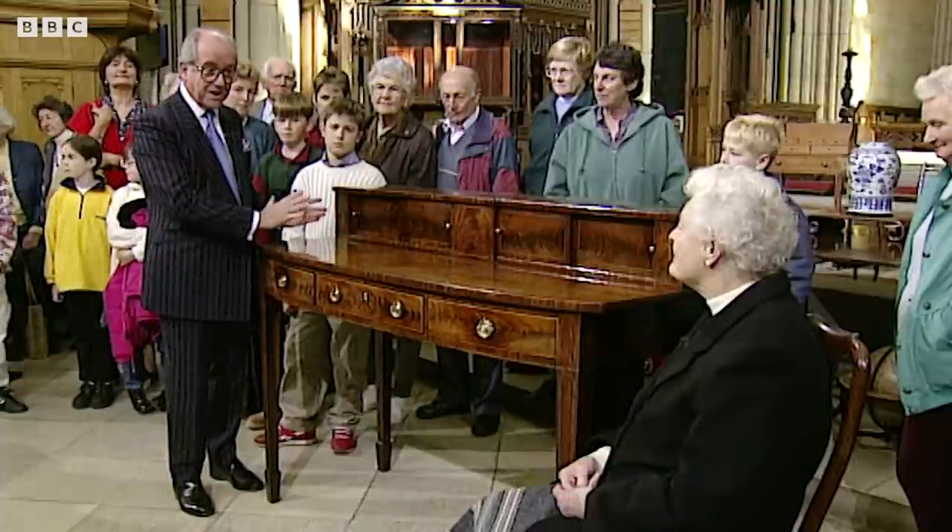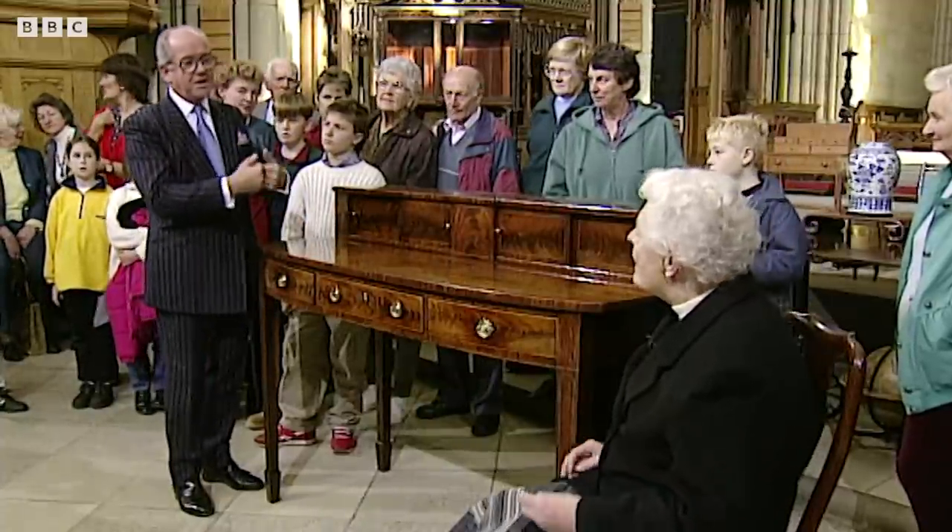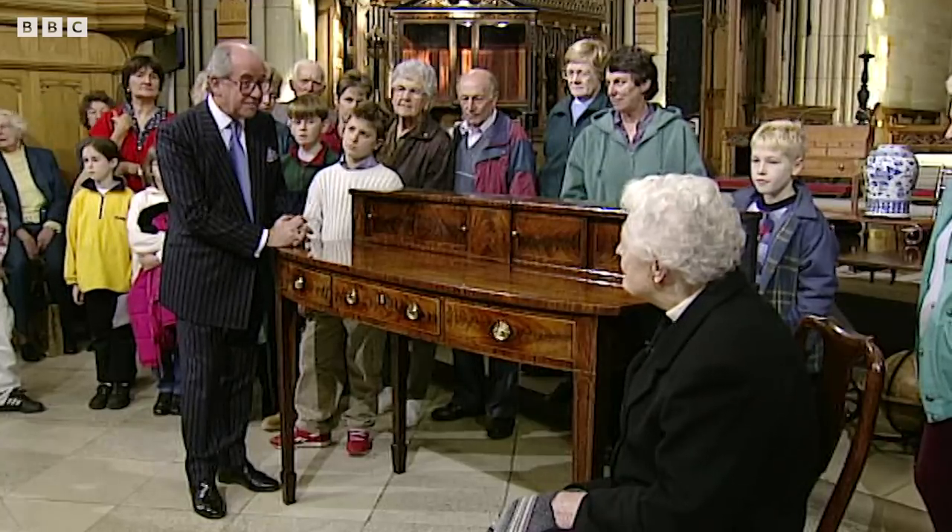Wonderful. Well, this is a Scottish sideboard. We call it Scottish Sheraton because it's in the style of Sheraton. And that would be about 1785, 1790.